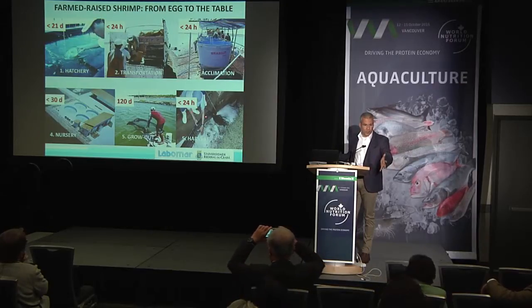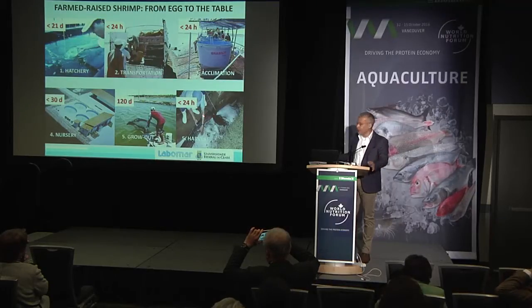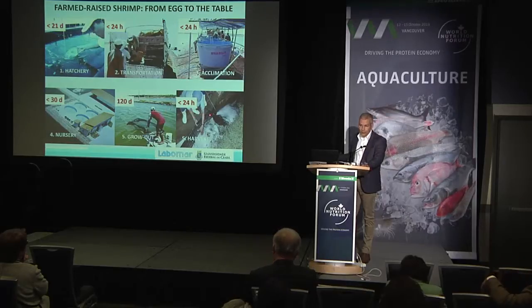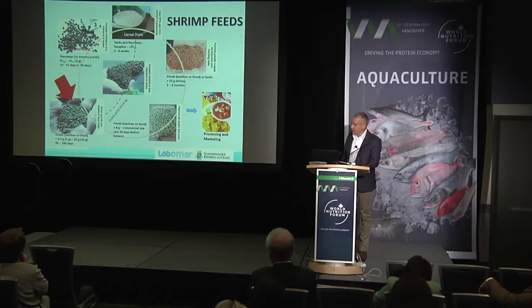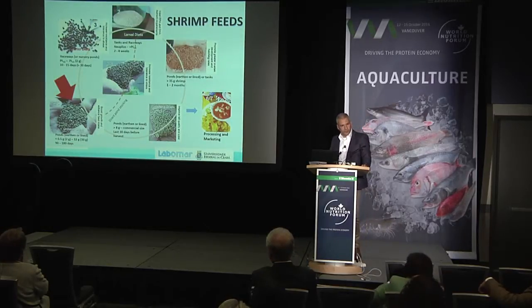We may have shrimp raised for only 60 to 70 days — that's shrimp between 6 and 7 grams. We also have longer production cycles that may last up to 120 days, which will really depend on stocking density, feed management, and the size of the shrimp that you want to market. So it's a pretty fast crop.